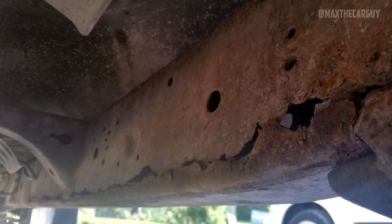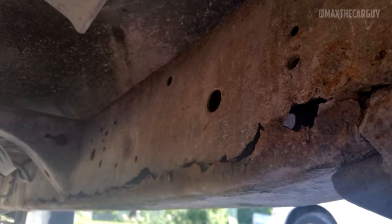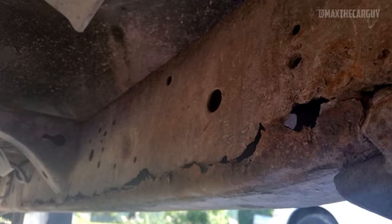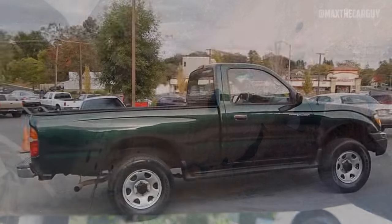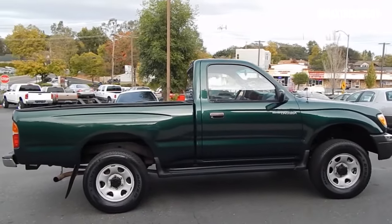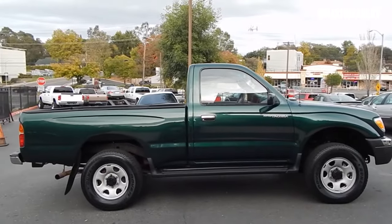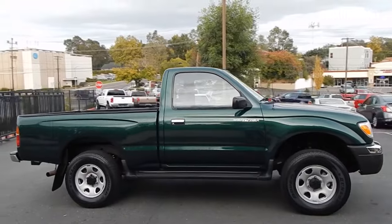One thing to keep in mind is how susceptible to rust the first-generation Tacomas were. Any first-generation Tacoma you are considering purchasing should be thoroughly examined if you don't reside on the West Coast or in a dry climate. Toyota actually offered a truck repurchase program from 1995 to 2000 in response to the rust problem, and later extended an indefinite corrosion warranty to all first-generation pickups.